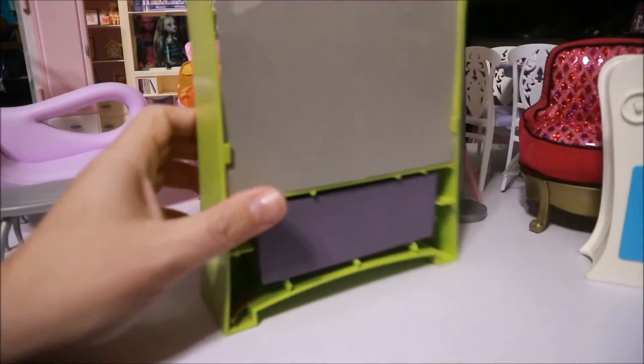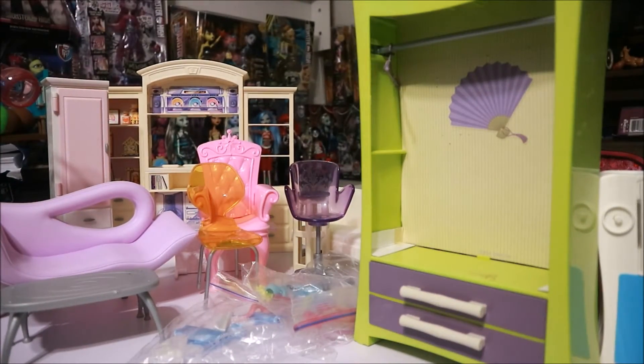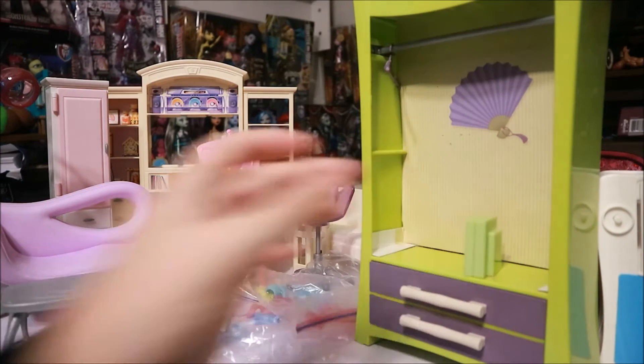I thought it was really awesome because I don't think I'm gonna use it for Barbie — I'm probably gonna use it for Monster High. I don't know what I'm gonna do with it, I just like it. And then we have some books for like a bookshelf.